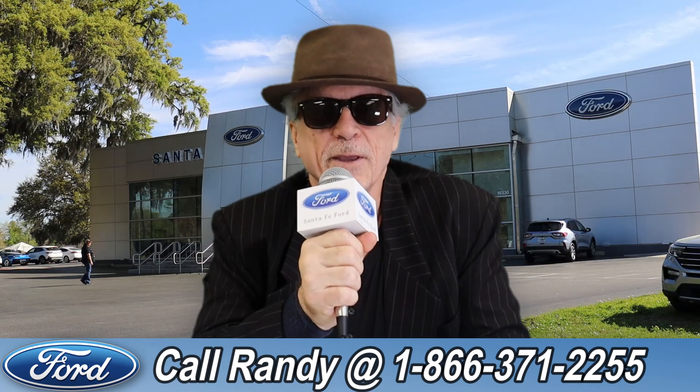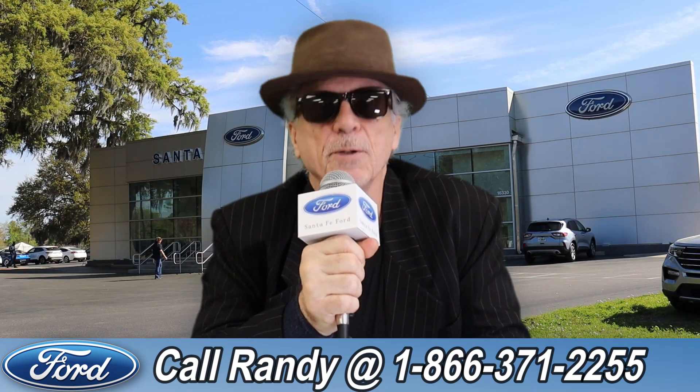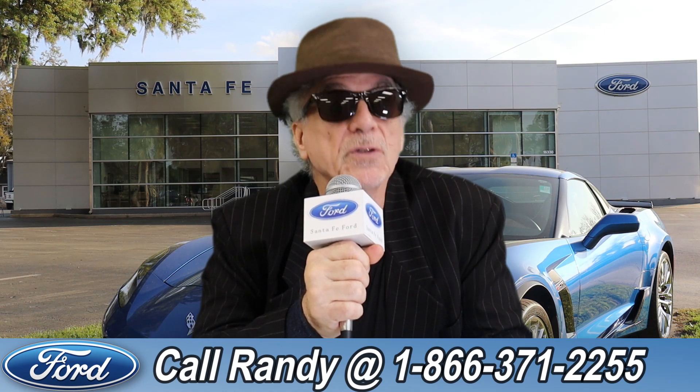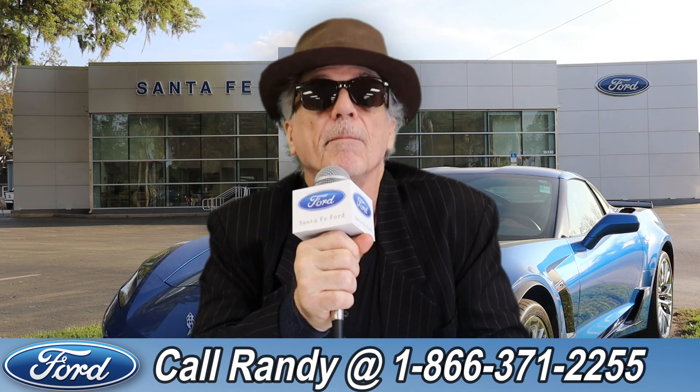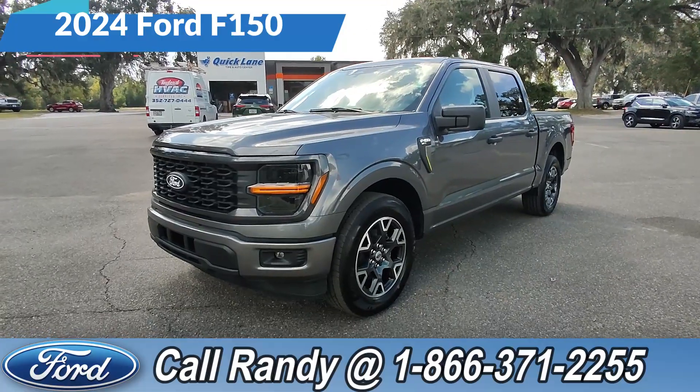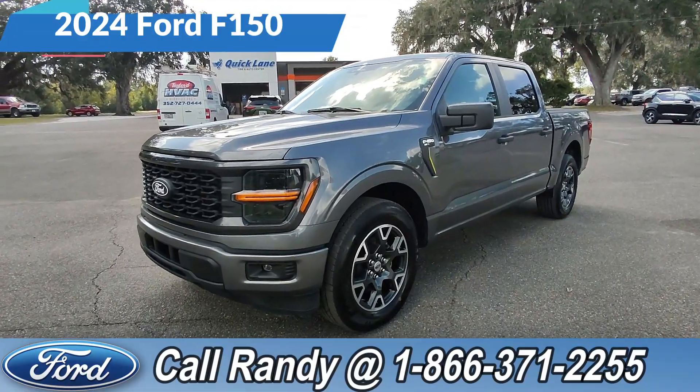Hey, this is Randy at santafeford.com, the used car supercenter near Gainesville, Florida. Stay tuned — Anthony has one of the vehicles that just came in. Hey, it's Anthony here again over at Santa Fe Ford. This is Taylor Williams' 2024 Ford F-150 STX.